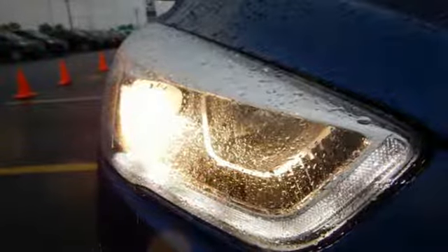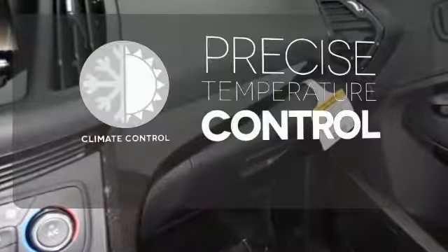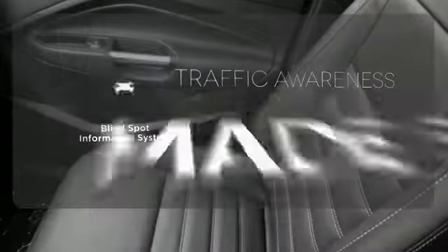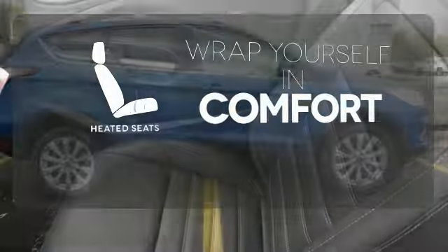If things go awry, the SOS Post-Crash Alert System is there for you. Select the perfect temperature with the climate control. The blind spot indicator helps you maneuver through traffic. Ward off the chills with the heated seats.